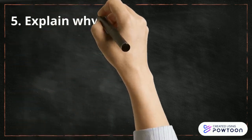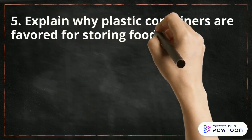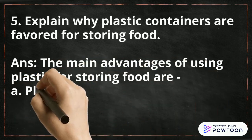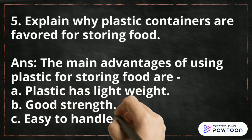Question number 5 is, explain why plastic containers are favored for storing food. They are actually favored for storing food because: plastic has lightweight, second they have good strength, and third they are easy to handle.